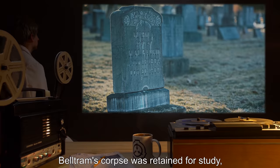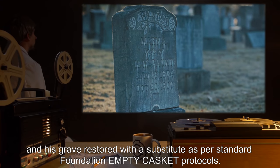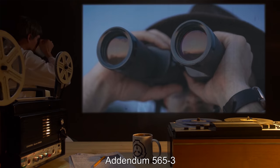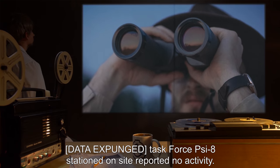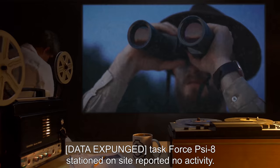Beltram's corpse was retained for study, and his grave restored with a substitute, as per Standard Foundation Empty Casket Protocols. Addendum 565-3: Data expunged. Task Force Psy-8 stationed on site reported no activity.